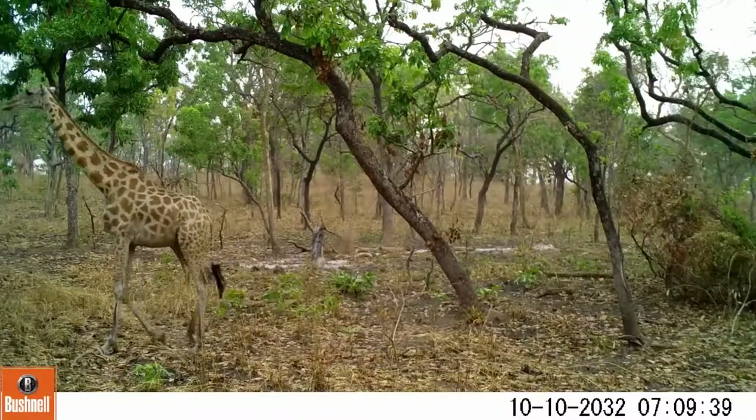During their time in Cameroon, the conservationists also carried out a survey of hippopotamus along 55 miles of the Bainaway River.